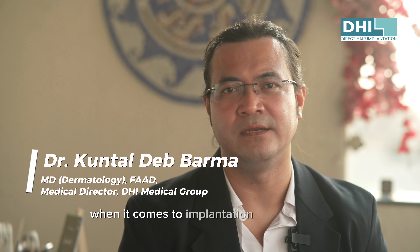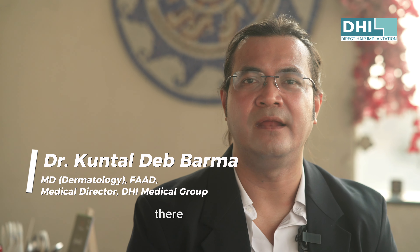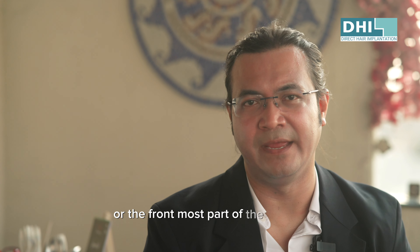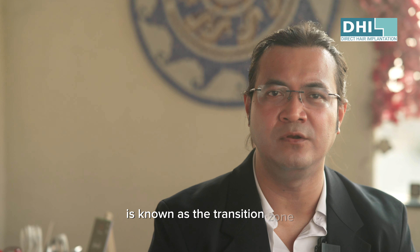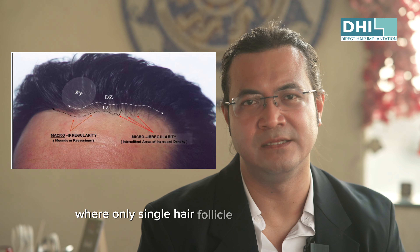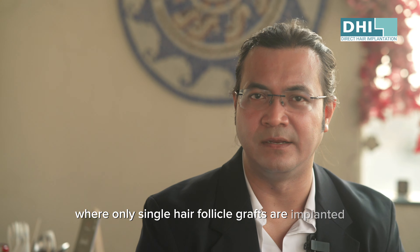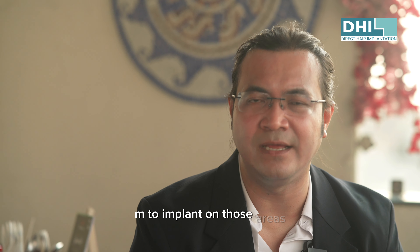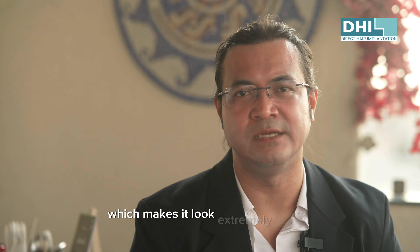When it comes to implantation in the hairline, there are a few crucial technical things that have to be kept in mind. The anterior-most part of the hairline is known as the transition zone, also known as the feathering zone, where only single hair follicle grafts are implanted. We use very fine caliber implanters like 0.8 mm or 0.9 mm in those areas, which makes it look extremely natural.